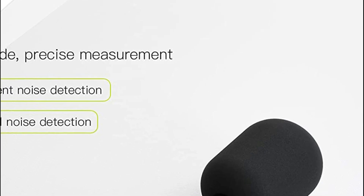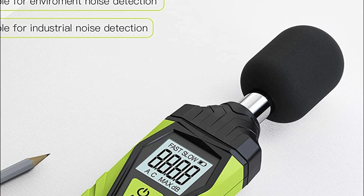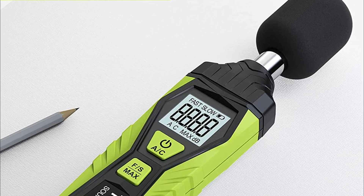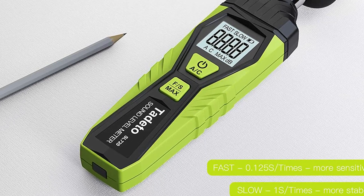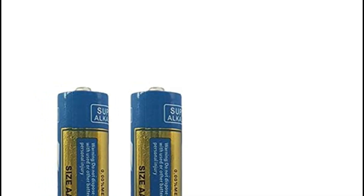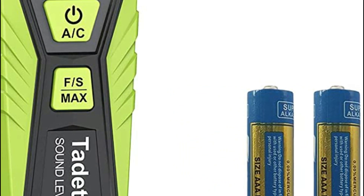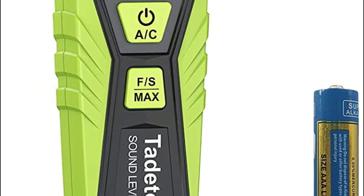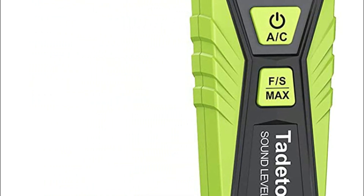If the battery is not fully charged, the LCD display will show a low voltage icon indicating the battery must be replaced. The Tadito audio level meter is lightweight and simple to carry. It is used extensively in transport, factories, offices, baby rooms, audio equipment, schools, homes, and construction sites.